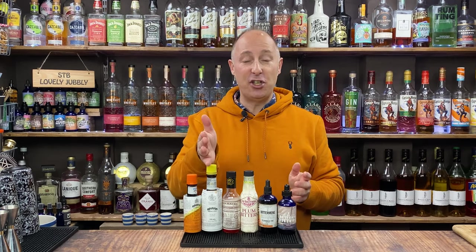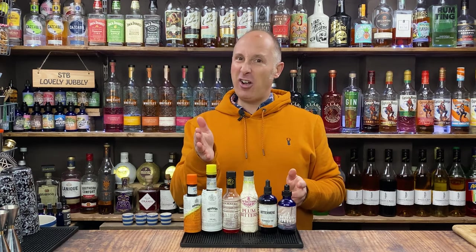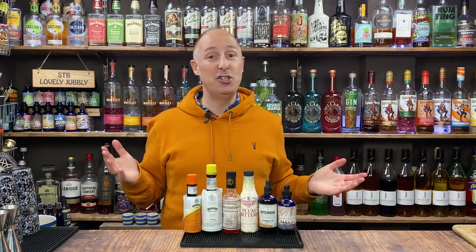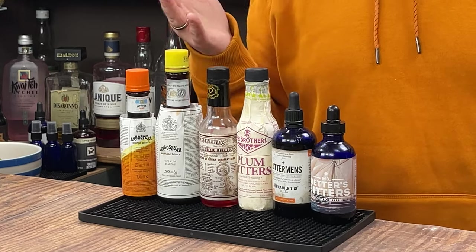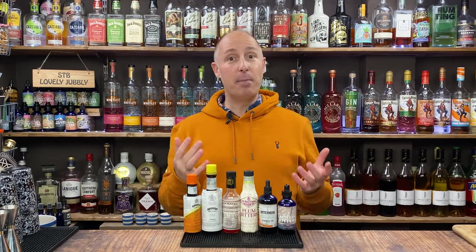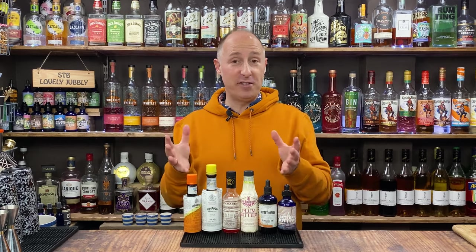The big famous one is Angostura bitters. A lot of households have got a bottle of this without actually knowing what to do with them. Most pubs in the UK will have a bottle of this and it will have been sitting there for six months to two years, if not longer, purely because bar staff don't really know what they're doing with it. They're not just there for cocktails, but also for soft drinks.